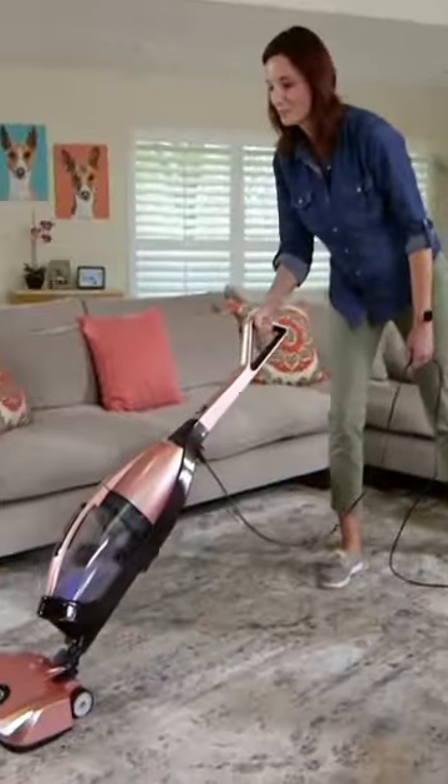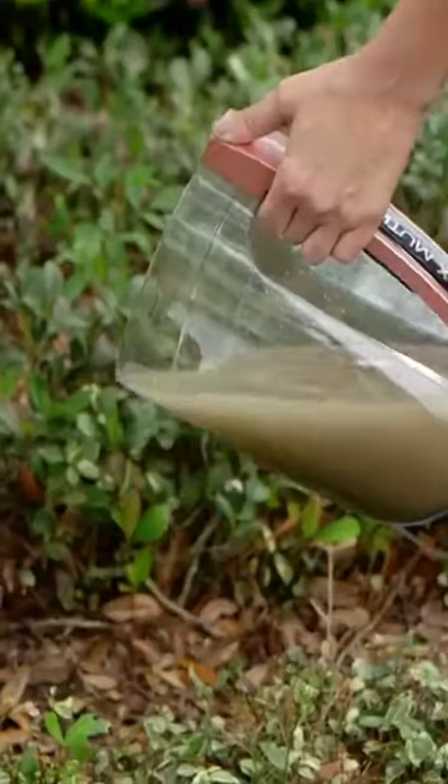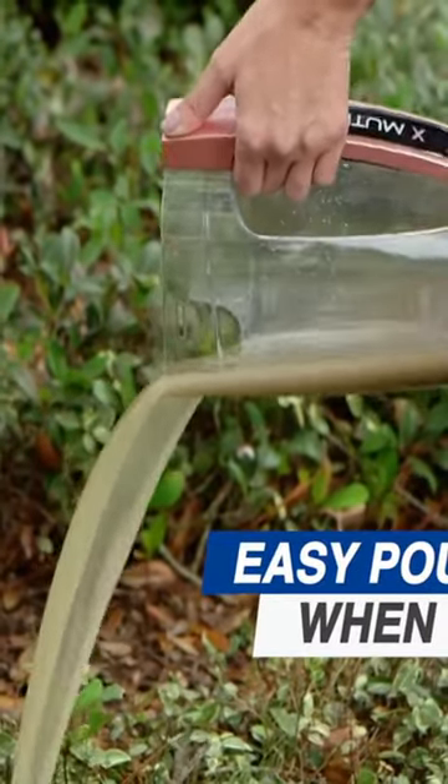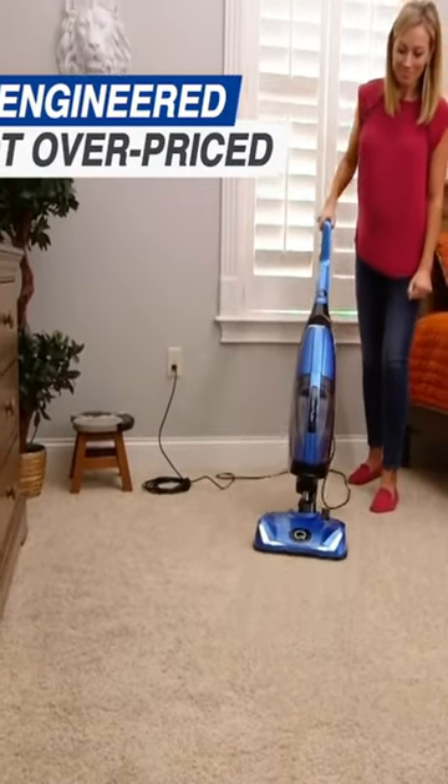Because Quantum X uses water to capture dirt, debris, and germs, so it never clogs. And when you're finished, you just dump the germs and bacteria out of your house. It's like having a brand new vacuum every time you use it.